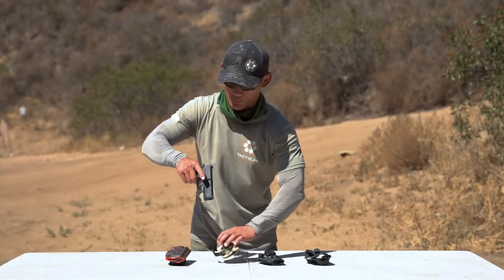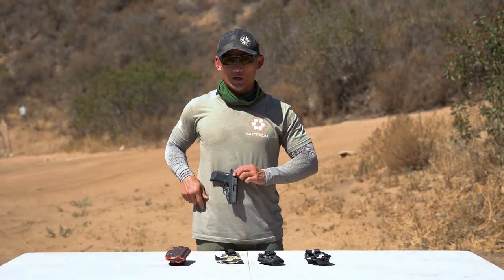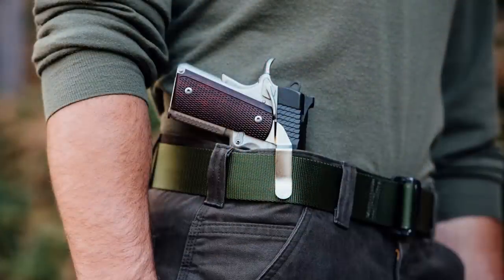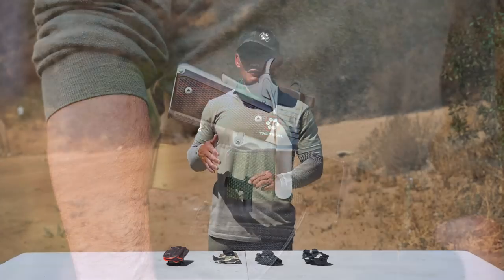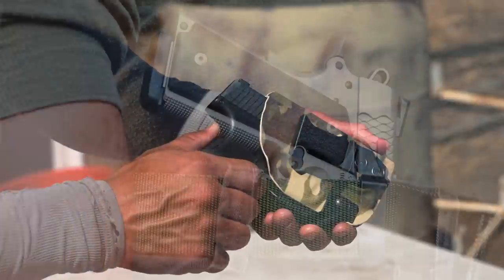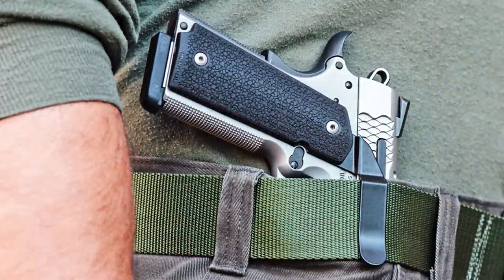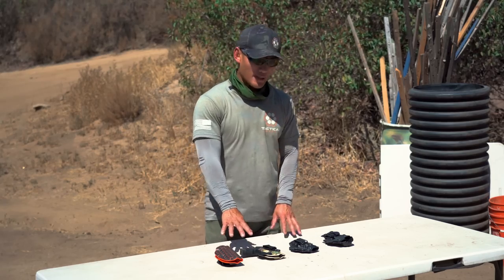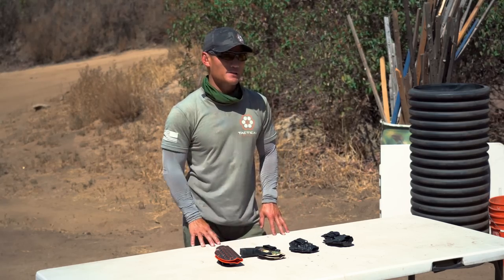There are some clip companies where it's literally just a clip that attaches to your gun and doesn't really cover your trigger guard — that is somewhat controversial. Some will say that if there's a clip on the outside and you carry appendix, your belt acts as the trigger guard. It's really up to your risk tolerance, but I prefer holsters that cover the trigger guard themselves, because I feel something like a shirt can get in between the belt and your body and accidentally discharge the round. Make sure your holster covers the trigger so you have no accidental discharges.